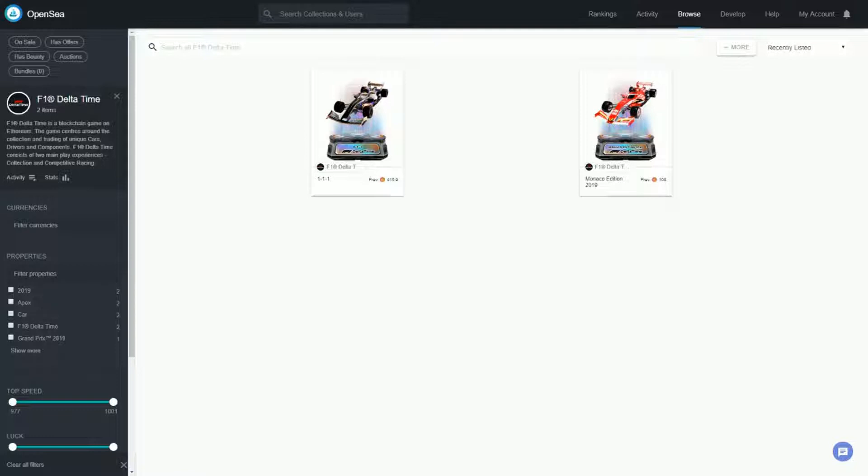Looking at this on the OpenSea marketplace - OpenSea was the website through which these vehicles were sold. The first one was called '111' and it sold for 415.94 - we can call it about 416 - wrapped ETH. Wrapped ETH is a one-to-one version of ETH used for this marketplace, so that's about $110,000. The Monaco Edition is the second one that just sold.